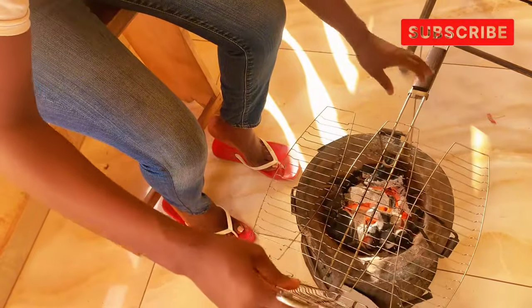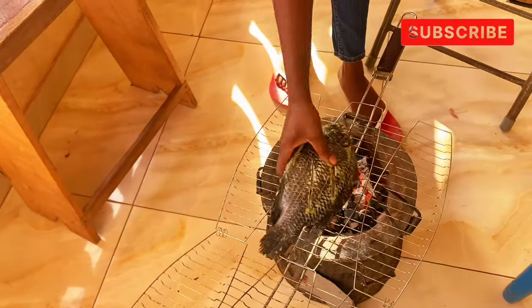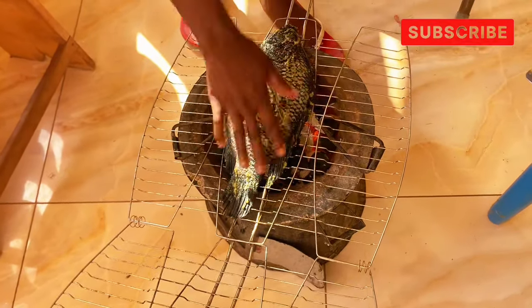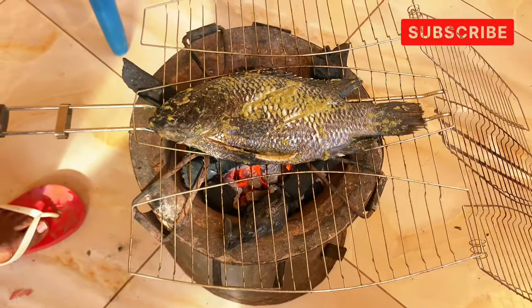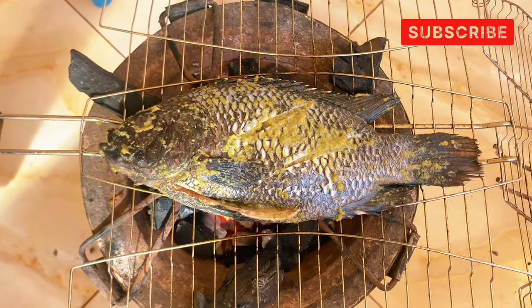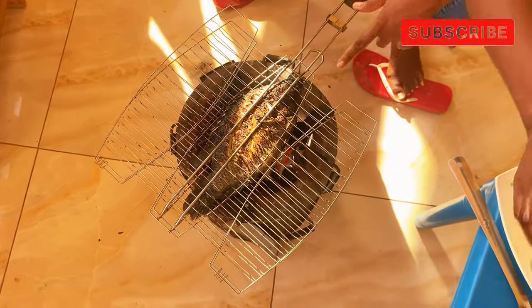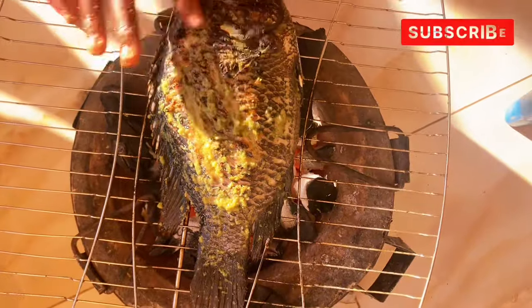Now we move to the grilling part. This is how I grill at home — I apply a little oil on the pan and put the fish on it. I noticed the pot was really low and wished I had something to raise it, but I worked hard to make sure the fish wouldn't burn — and it didn't. I'm applying some of the sauce on the fish while it grills.